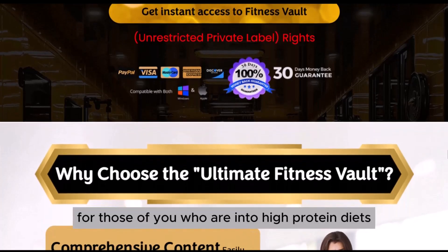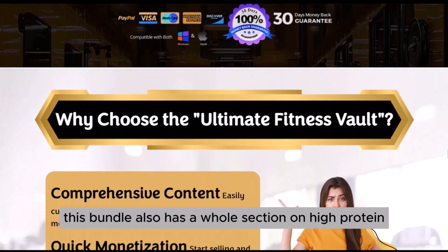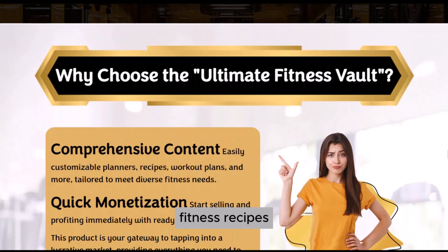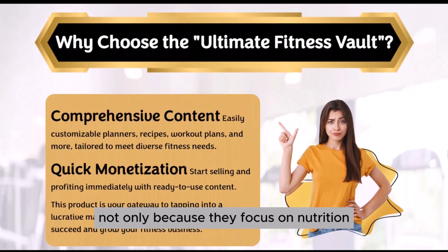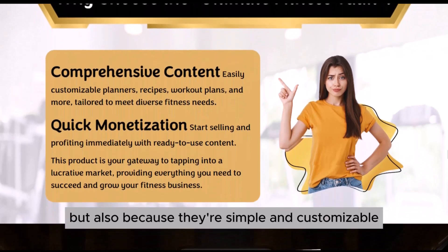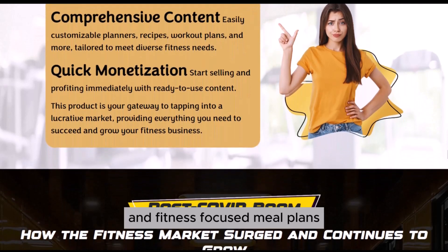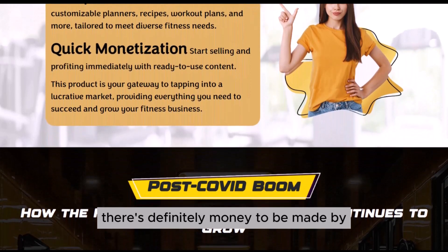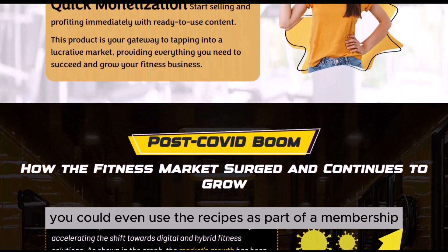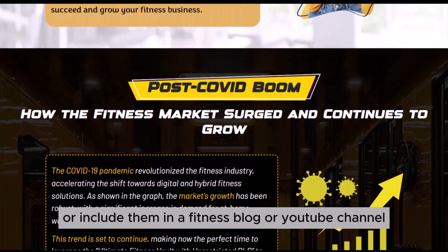For those of you who are into high-protein diets, or if you've got clients who are, this bundle also has a whole section on high-protein fitness recipes. These recipes are great not only because they focus on nutrition, but also because they're simple and customizable. With the rise of clean eating and fitness-focused meal plans, there's definitely money to be made by offering something like this. You could even use the recipes as part of a membership program or include them in a fitness blog or YouTube channel.